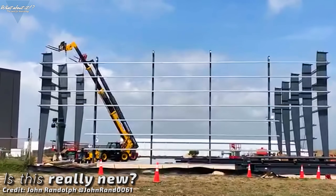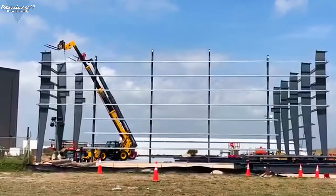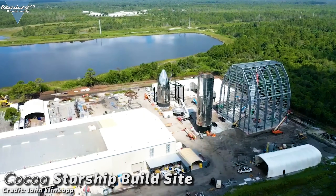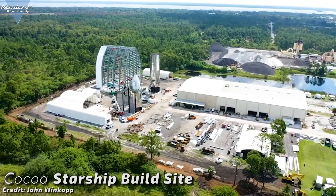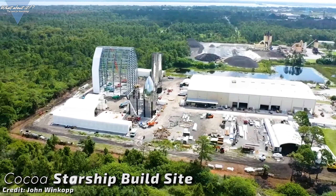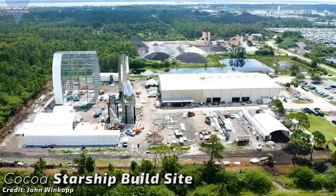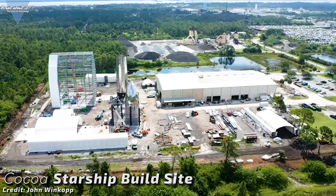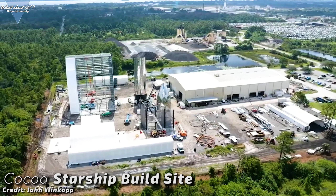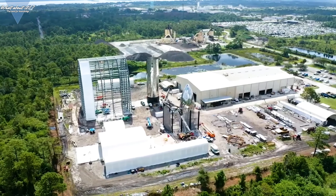At the Boca Chica site, there is nothing yet that uses similar beam structures, but there's another site we can look at: the large high bay in Cocoa, SpaceX's dormant second Starship facility. In the early stages of construction in August of last year, we could see very similar structures. Is this what SpaceX is building again? If so, it would not be high enough to fit a Super Heavy booster into it. Will SpaceX build it even higher than what we saw at the Cocoa site in Florida? It will be interesting to see it develop in the next few weeks.